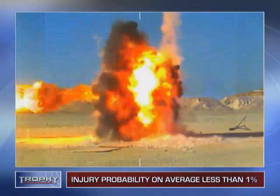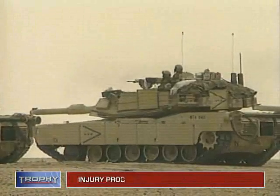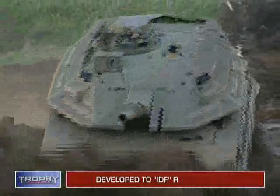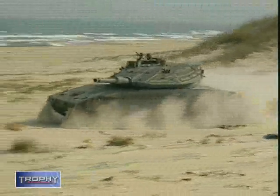In the case of missile detonation, field tests showed that Trophy's probability of causing injury to flanking infantry or platform crews is on average less than 1%. Trophy was developed according to the IDF's requirements. The Ground Forces Command intends to integrate Trophy on its Merkava Mark IV main battle tank and plans to integrate it on lighter vehicles in the future.